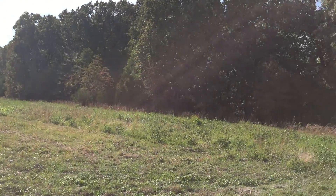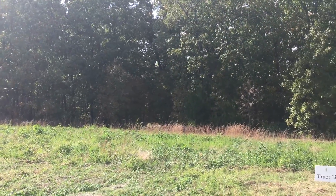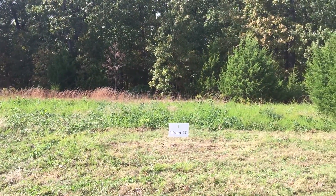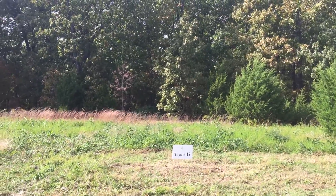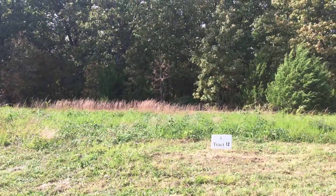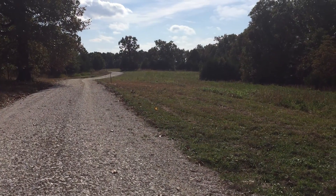Great place to put a little cabin or a home and just enjoy the peace and quiet. Fantastic area for wildlife — deer and wild turkey specifically. Pretty great chance to own a five-acre property and have direct access to over a thousand acres. That's Track 12 at Fiery Fork Ridge.